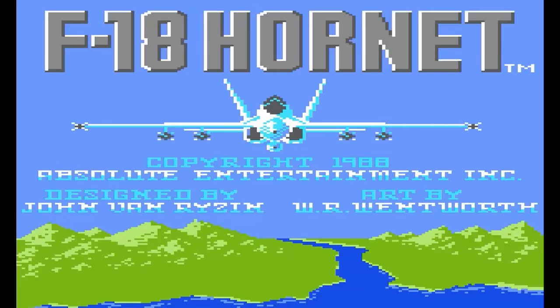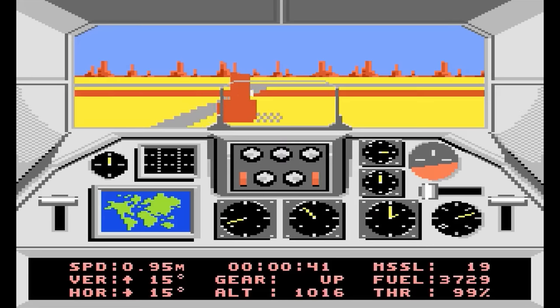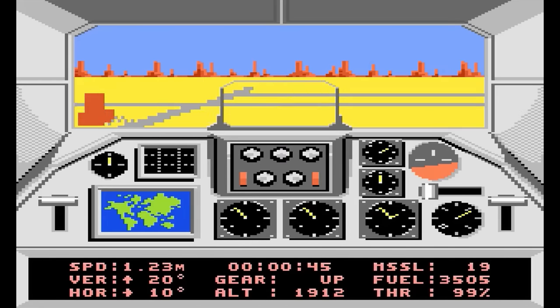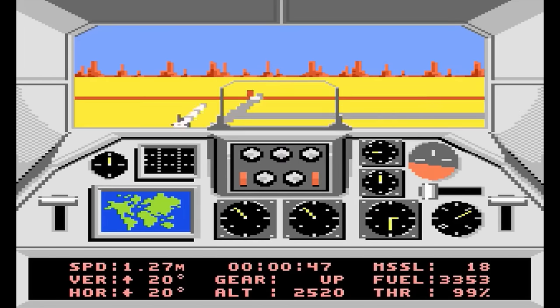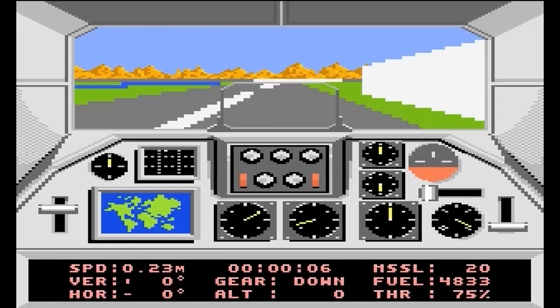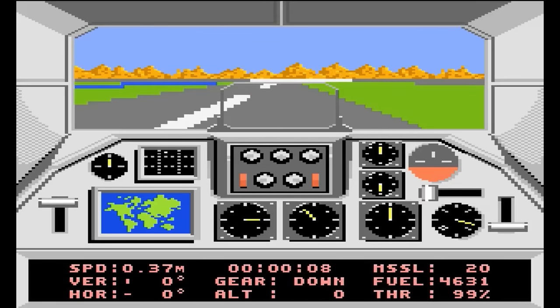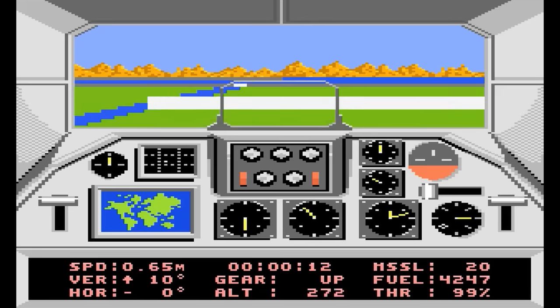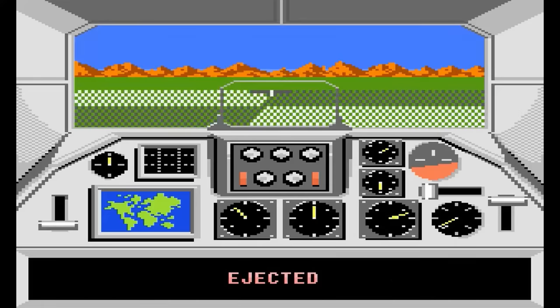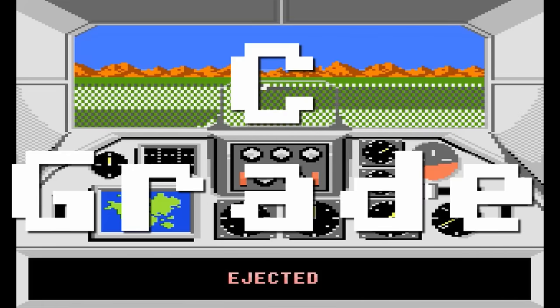F-18 Hornet — I never owned this one and I always thought it had to be better than F-14 Tomcat. Boy, was I wrong when I finally played it. The polygon graphics are kind of cool, but it plays in such a small window and you only fly in one direction — you really can't turn that much. Sounds are okay, I guess. C-grade.